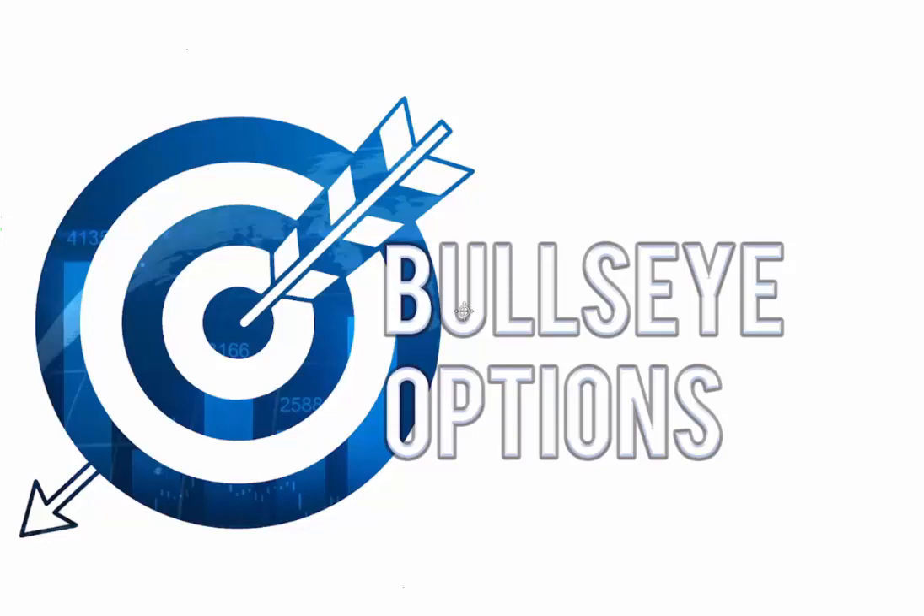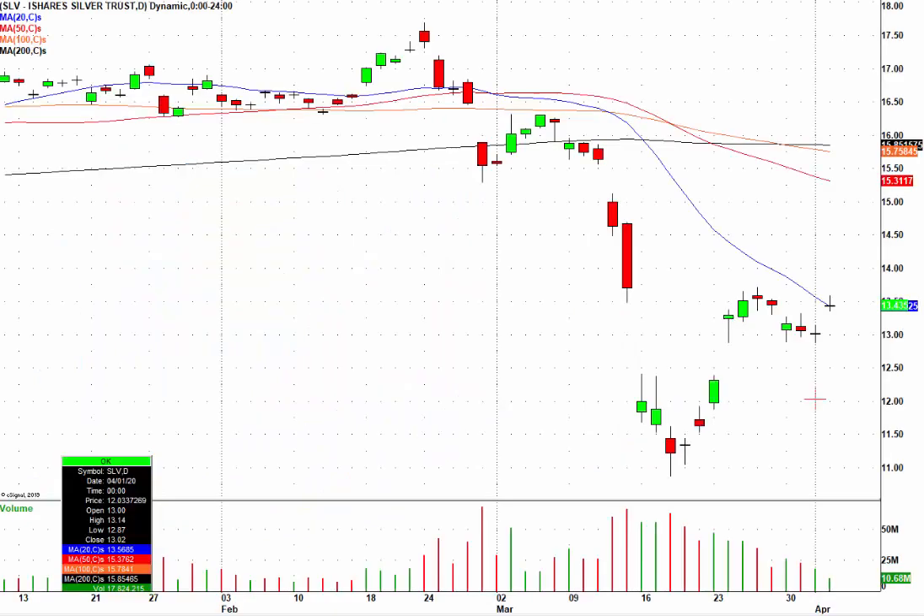Good afternoon everyone. Welcome to Bullseye Trading. Today is April 2nd, 2020. My name is Nick Santiago. Thank you all for tuning in. I'm going to show you a trade that I closed out today for a 23.71% gain in just a single trading day. This was a trade in the SLV, which is the iShares Silver Trust.